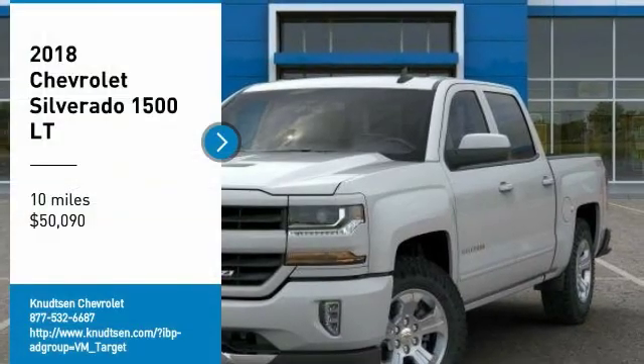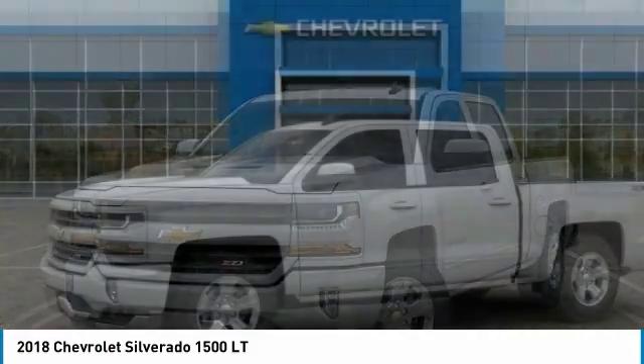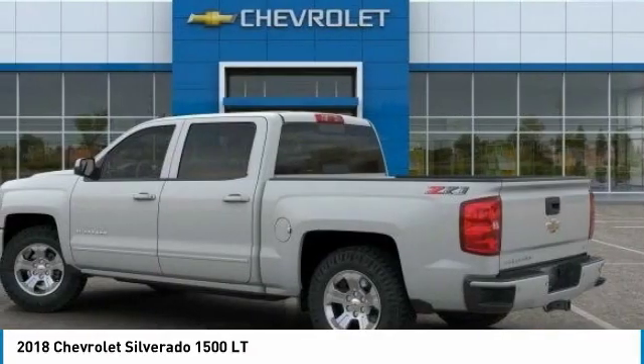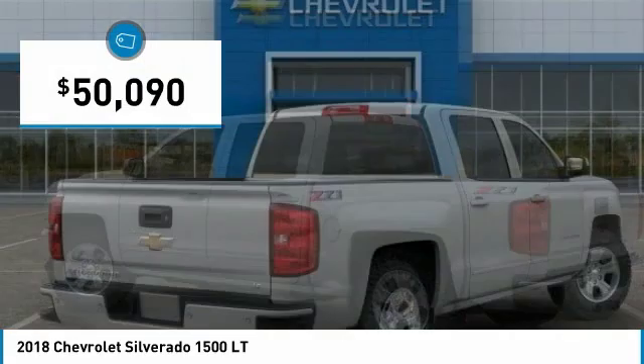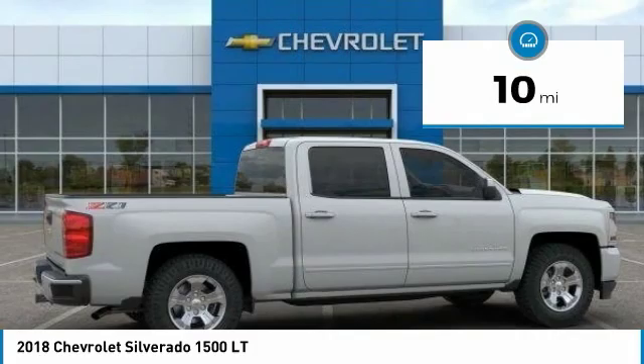You are going to love the 2018 Silverado 1500. The Chevy Silverado 1500 has the lowest cost of ownership of any full-size pickup and is priced below $55,000. This vehicle has less than 100 miles.